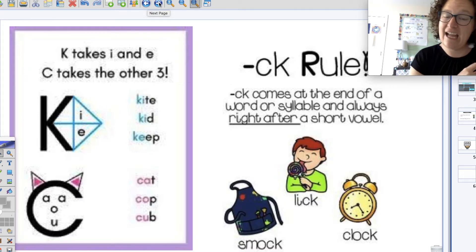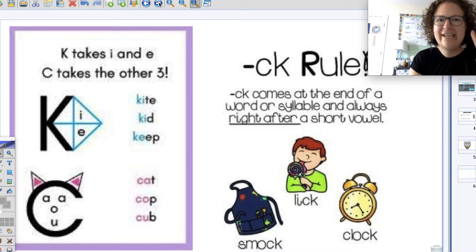So we have k — kite, k. And c — cat, k. And ck — sock, k. So we have three sound cards that make the k sound.